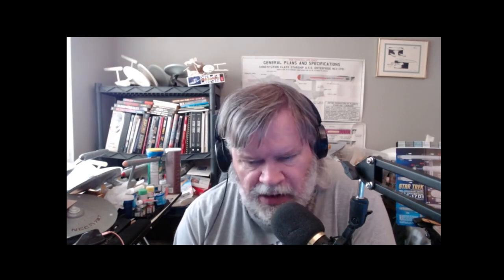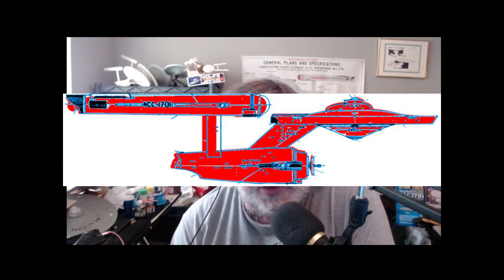If you're really digging into the details, the model is not the same proportions as the 11-footer — the Constitution-class ship. If you compare the bridge module — figuring the bridge module is universal and lots of ships have the same type of bridge — then the Bonhomme Richard would come in maybe a few feet shorter, slightly blockier, and the angles are not quite the same.